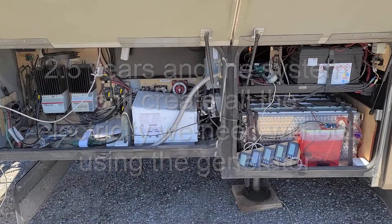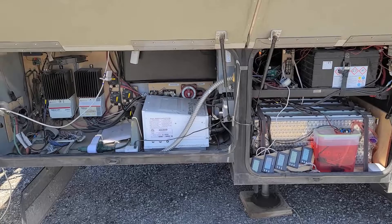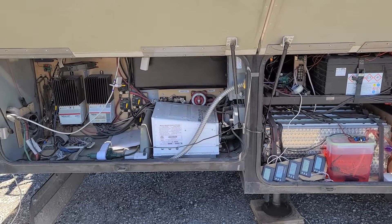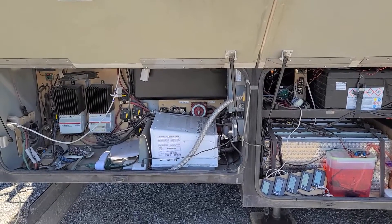Our system is holding up pretty well with very minimal changes. We have been running this since the summer of 2017, almost unmodified. There is no modification except a few balancers being replaced.